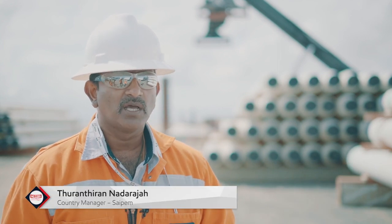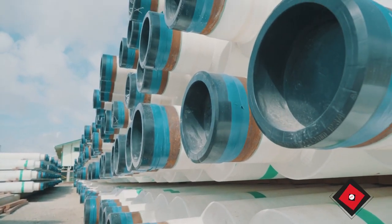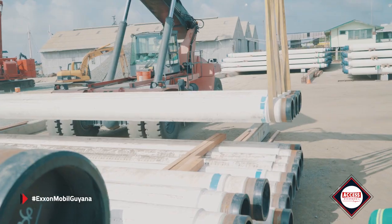Currently we have about 4,000 plus pipes here. We are expecting another 1,500 pipes to arrive, so in total we're going to have about 6,200 pieces of pipe.